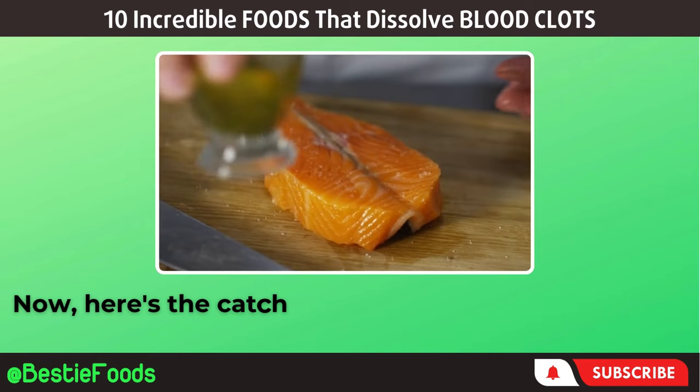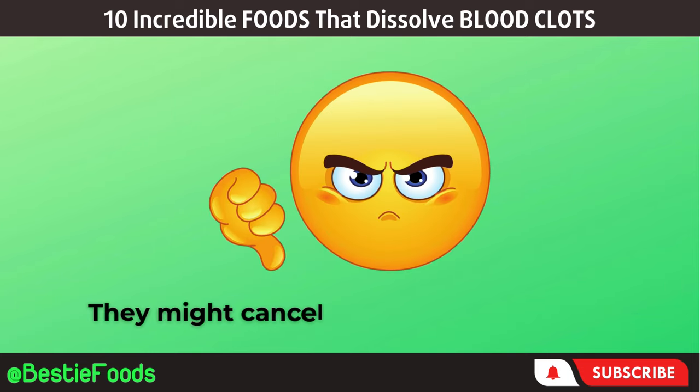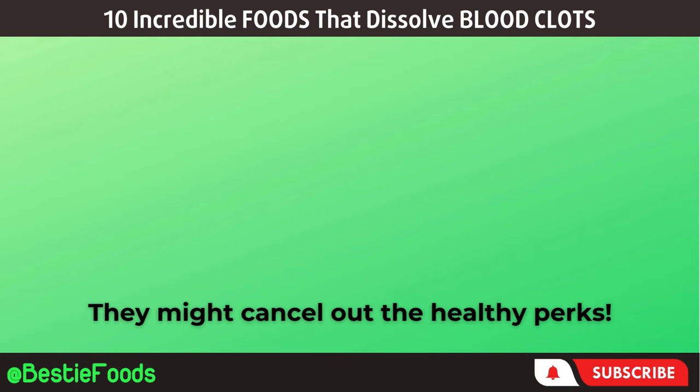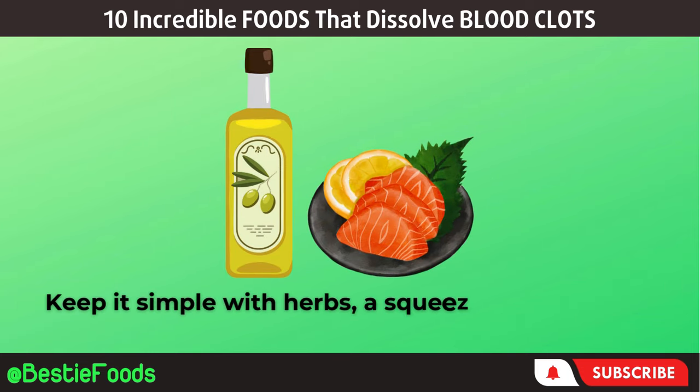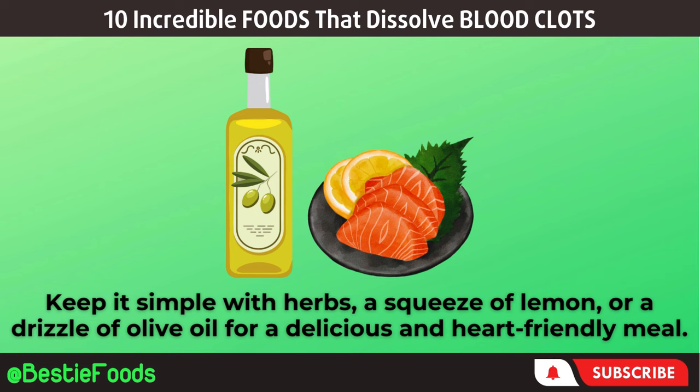Here's the catch — avoid smothering your fish in heavy, creamy sauces, as they might cancel out the healthy perks. Keep it simple with herbs, a squeeze of lemon, or a drizzle of olive oil for a delicious and heart-friendly meal.